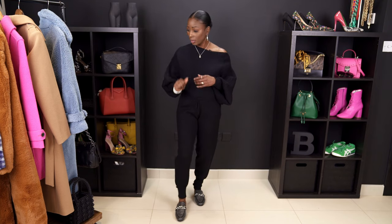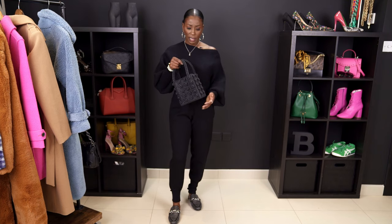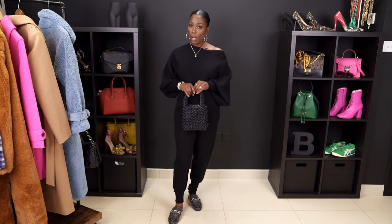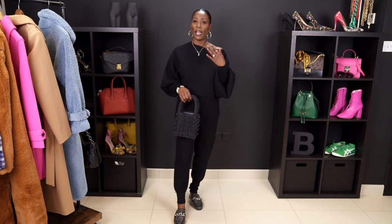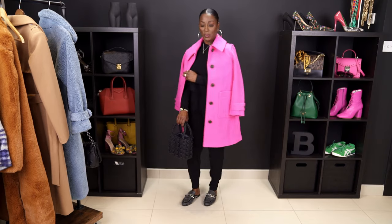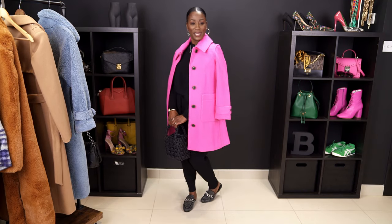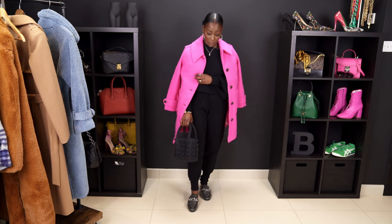If I were going outside, I'd pair this with my purse from Amazon that mimics a Shrimps purse — I paid about $70 for it, whereas the Shrimps purse is three to four hundred dollars. For a coat, I'd want a pop of color rather than all black, so I'd add my boiled wool coat from J.Crew. Come through pink! Isn't this cute? It's cozy and bright — this is what you call a pop of color. Just beautiful.